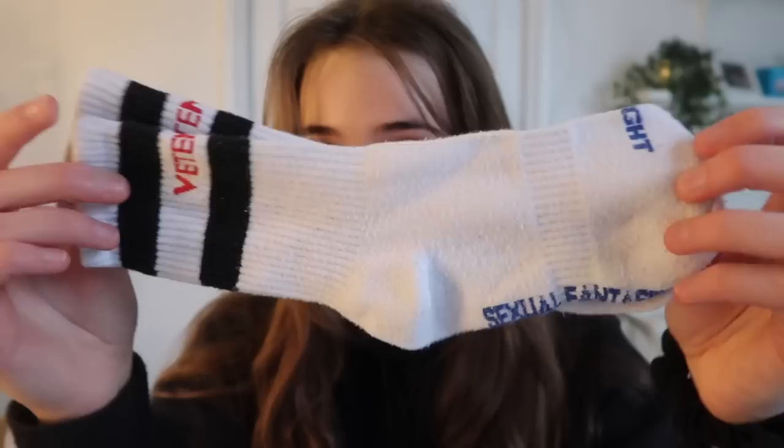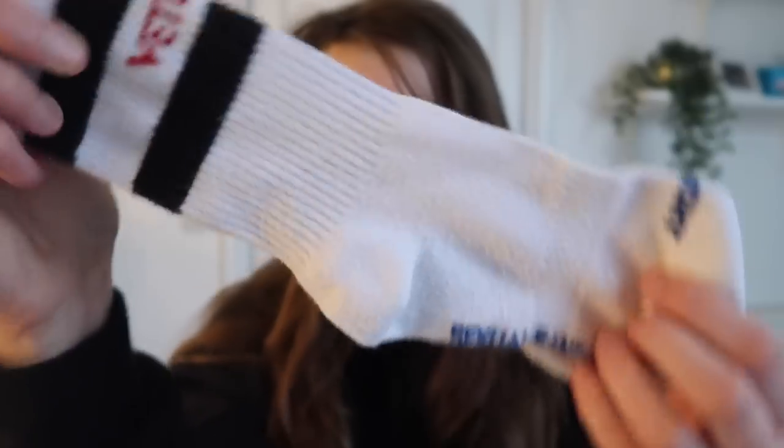Then we have some Vetements socks. These are tiny — white with black stripes. These are about £50, very expensive, very bougie on the feet.